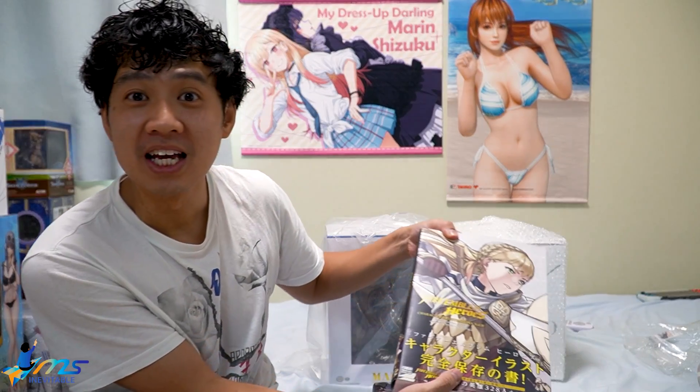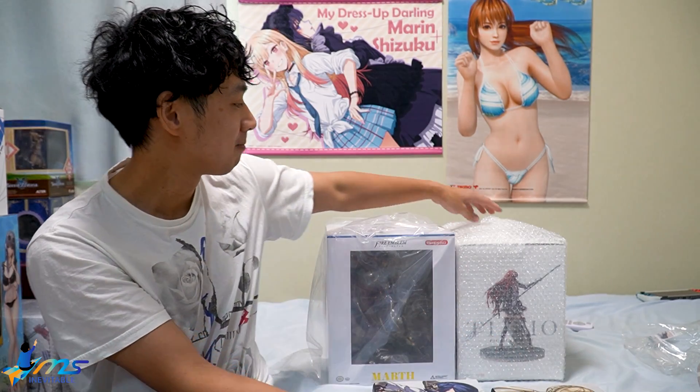I love Fire Emblem Heroes, man. It is my favorite gacha game - it's a gacha game I've played for the longest. I put so much money into it, you know, plus 10 merges. Speaking of plus 10 merges...